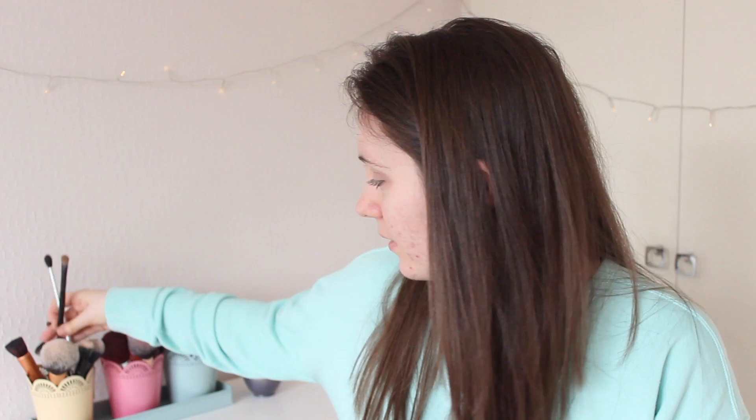Now I'm going to go in with the Collection Lasting Perfect Tone Concealer under my eyes. I watched back one of my old tutorials and I said to only put a little bit of concealer under your eyes so it's less cakey. For some reason I stopped doing that, but now I'm doing it again and it's so much better.